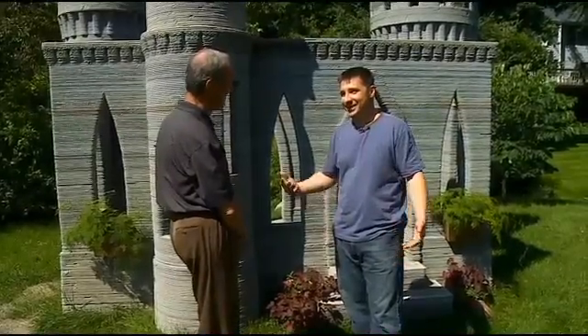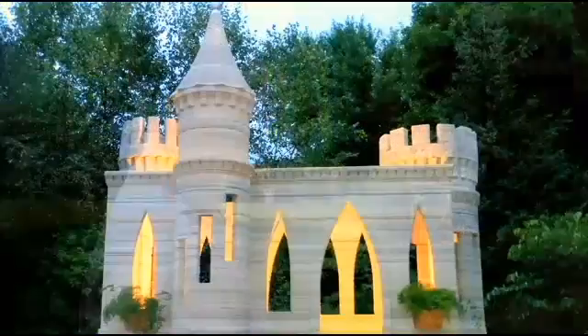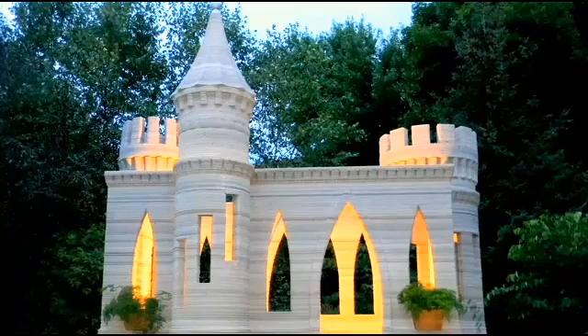This king of his own castle is setting sights on the real world. I was so happy to finish it. Probably I wouldn't do it one more time. Isn't that pretty? All lit up.